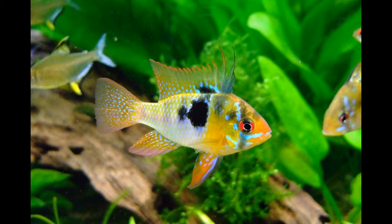Butterfly fish has a flattened, disc-shaped body. It has a round tail and uninterrupted dorsal fin. Another interesting feature on the body is its elongated nose, which helps the fish to reach food from the crevices of rocks.